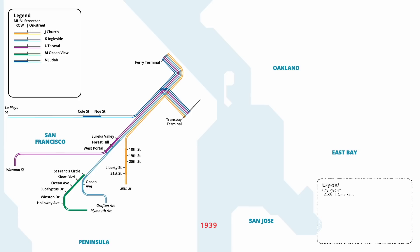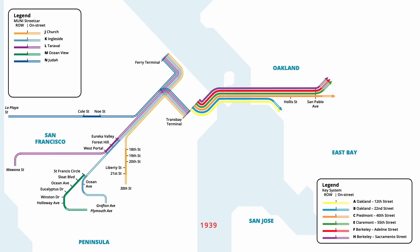Six lines on the pre-existing Key System were also extended to the terminal via the Bay Bridge, running to various points in Oakland and Berkeley. In August, the M Line was temporarily discontinued, with service instead being provided by buses. Streetcar services to the Trans Bay and Ferry Terminals were revised in January 1941, simplifying their routing patterns.